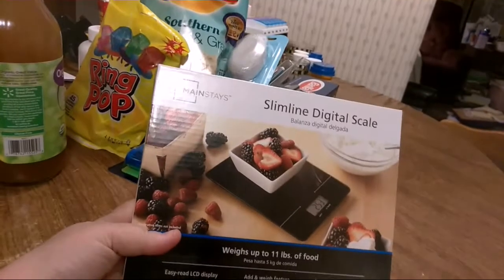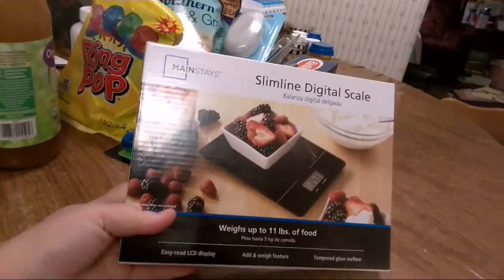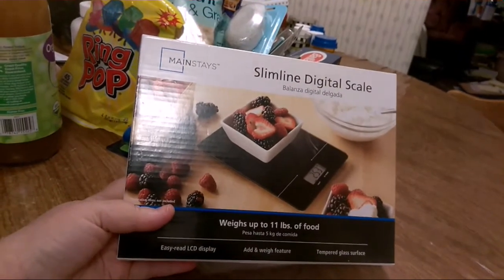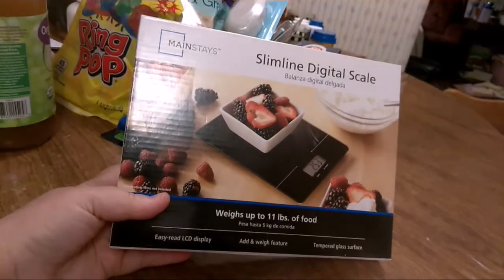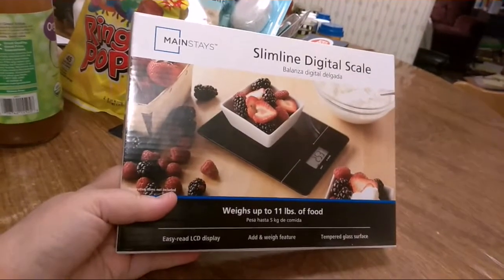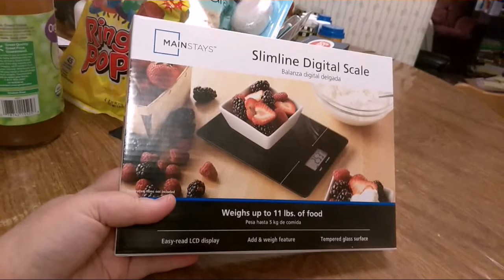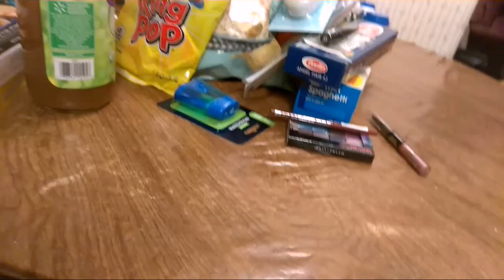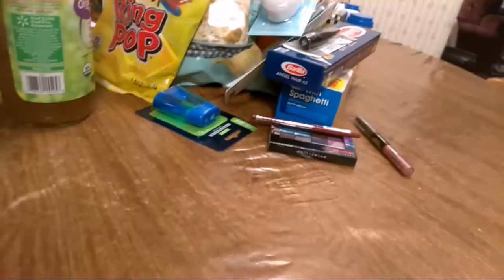I got a digital food scale so I can start doing a little bit better on keeping track of portions I'm eating, which usually is very little, but trying to watch my cholesterol more. I'm not so much worried about calories as I am cholesterol, so I'm trying to eat better most of the time, except for mukbangs.